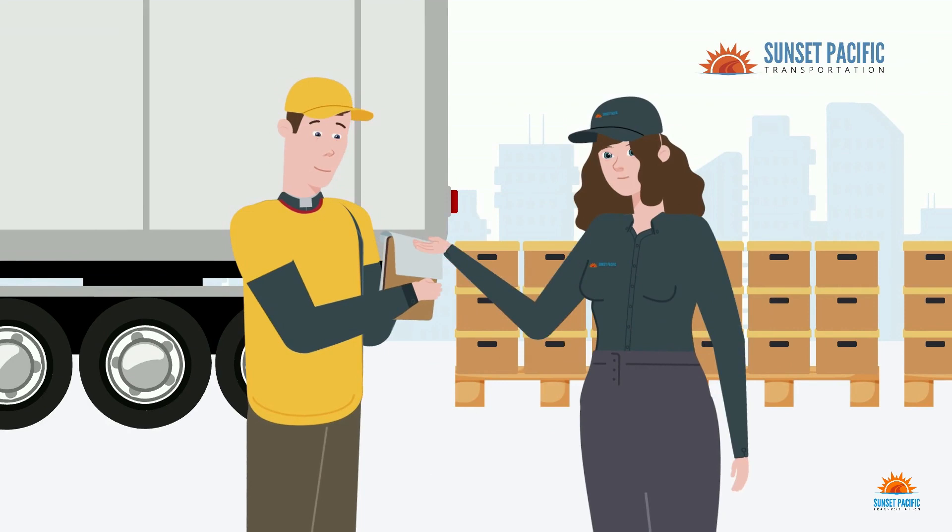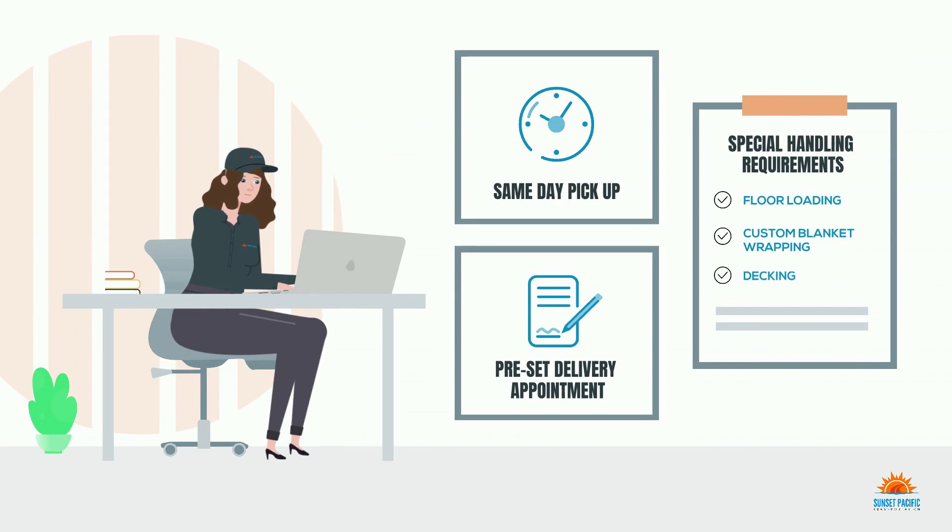When you work with Sunset Pacific Transportation for partial truckload, you get a direct, personalized representative to manage your shipment. They arrange same-day pickup, preset a delivery appointment, and manage all special freight handling requirements such as floor loading, custom blanket wrapping, and decking.